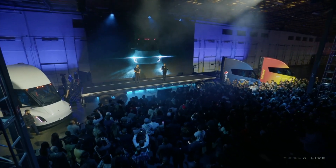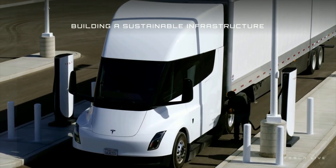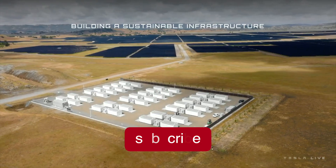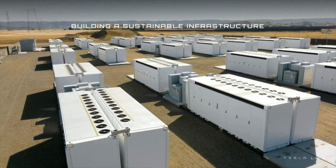In the end, the Tesla Semi truck offers a brand new and innovative way to transport cargo. Do you think the Tesla Semi and other future battery-powered trucks will take over as the preferred choice, or do diesel trucks remain here to stay? Let us know your thoughts in the comments below. If you enjoyed this video, consider subscribing to the channel for more electric vehicle videos. Thanks for watching Auto Tech.